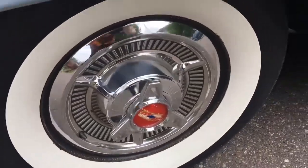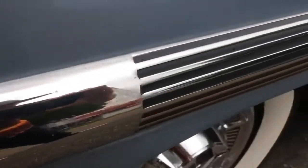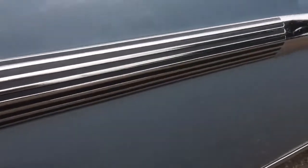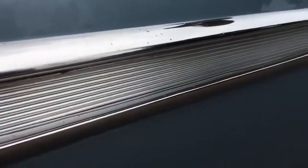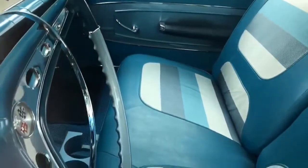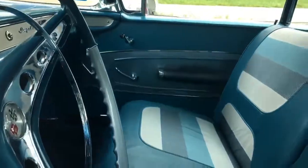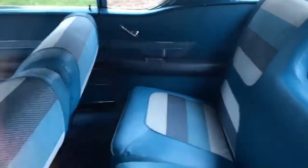Beautiful spinner wheel covers. Look at the detail in that trim right there — to a point. A spear that divides into a bunch of little spears and then divides into another one with a striped aluminum. Look at the door edge guard. Look at the interior. Beautiful interior. Look at the back seat. Those stripes.